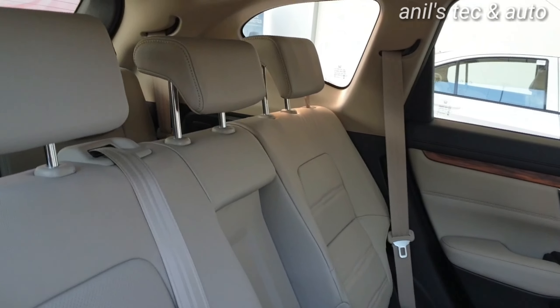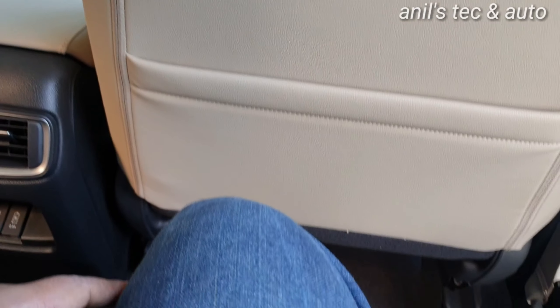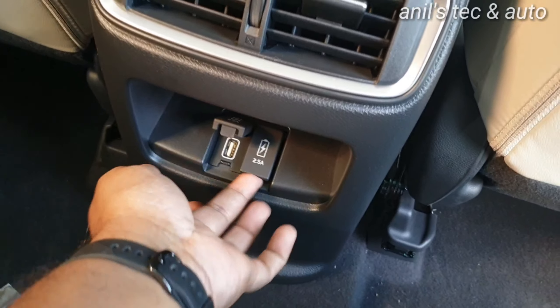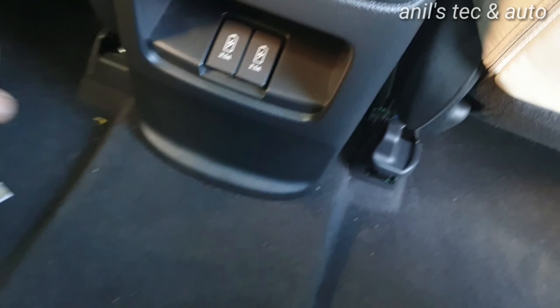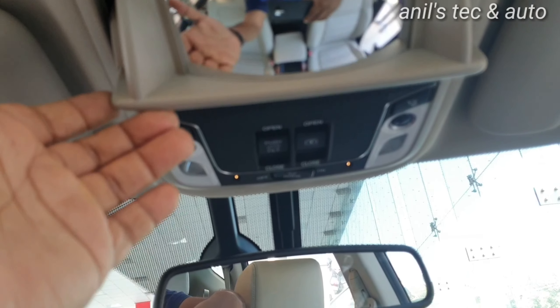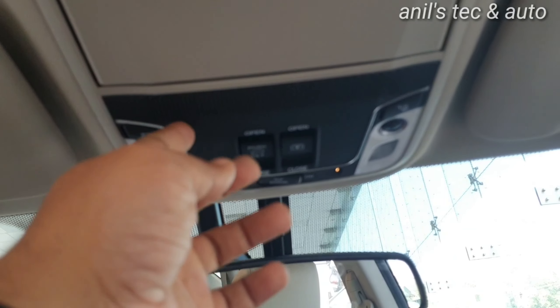You can see an all-digital information display — the instrument cluster is fully digital, and even the fuel gauge is digital. You get full information and all details on the central instrument cluster just below the speedometer and tachometer, including radio channel details. This greatly reduces distraction while driving — a very clever thought from Honda, well appreciated.